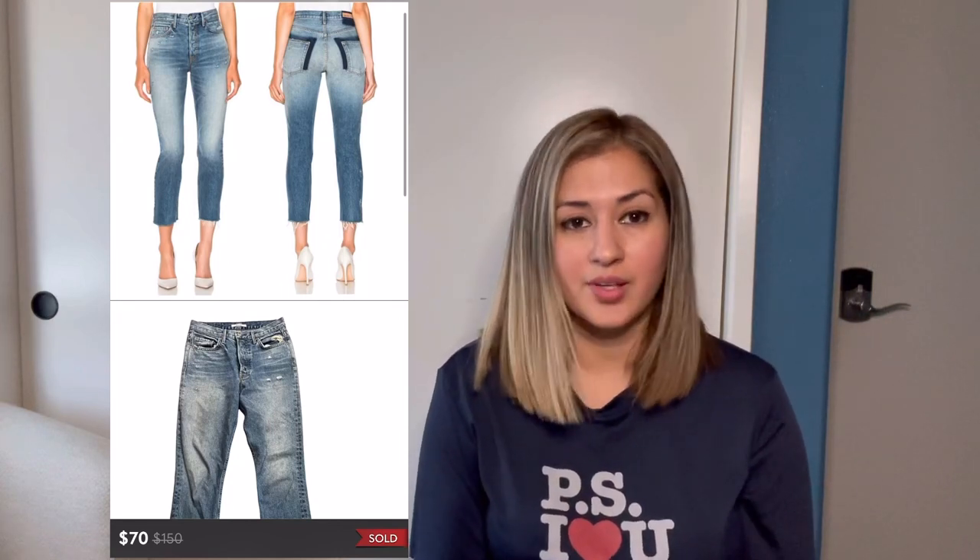Next was this Victoria's Secret push-up uplift semi-demi bra in a size 34 DD/DDD. It sold for $15 and after fees I made $12. I paid $4 for it, so after cost of goods I made an $8 profit. Next was this Girlfriend Carolina Whole Lot of Love high-rise skinny jeans in a size 26. They sold for $70. After fees I made $56. I thrifted these for $8 and profited $48. Next was this Levi's 511 slim fit stretchy jeans in a size 29, which came to me in a ThredUp men's box. They sold for $30 and after fees I made $24.